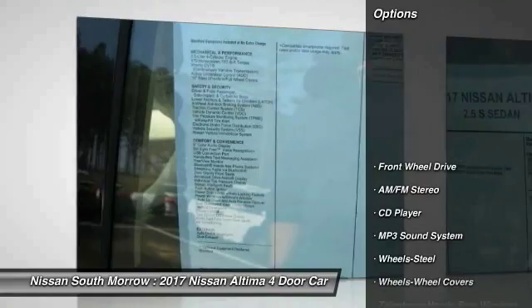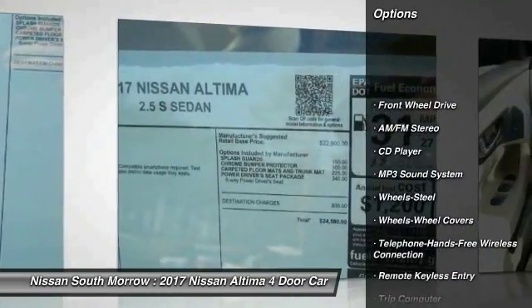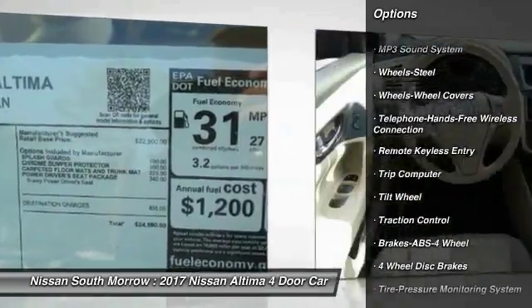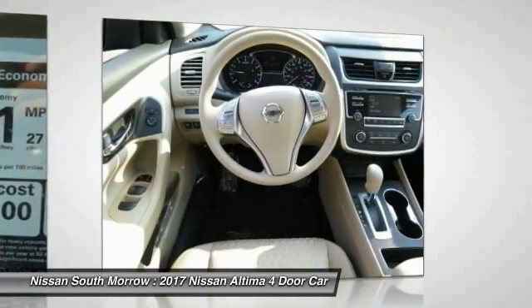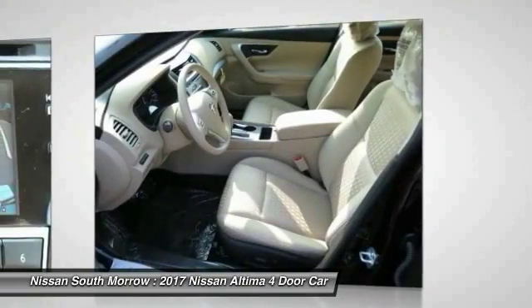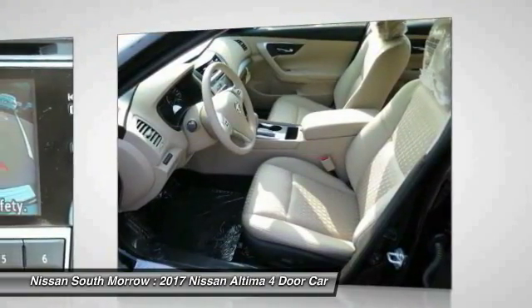Here are some of this vehicle's great options: anti-lock braking system, traction control, air conditioning, Bluetooth wireless data link for hands-free phone, power steering, AM FM stereo radio, rear defrost, FWD, trip computer, security system.